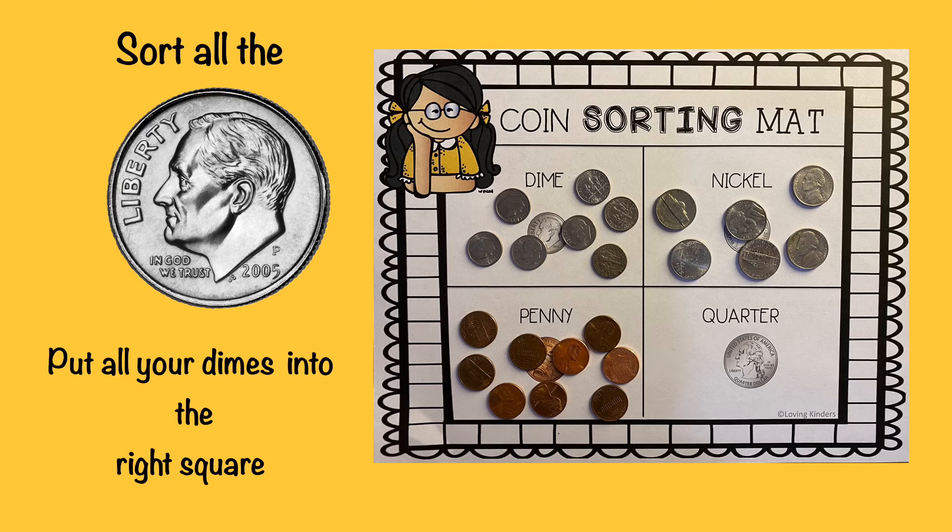Good job on sorting your nickels. Now let's move on to the dime. Remember, the dime is also silver in color, but it is the smallest coin out of all of them. Then put all your dimes into the right square just like my example. Pause the video so you have enough time to sort all your dimes, then press play when you're ready to move on to the next coin.